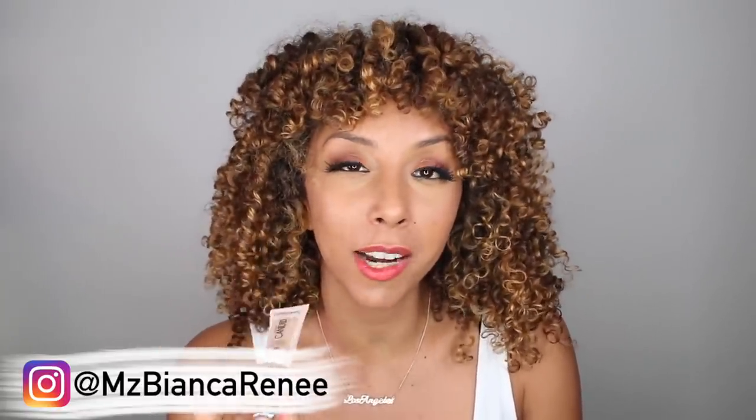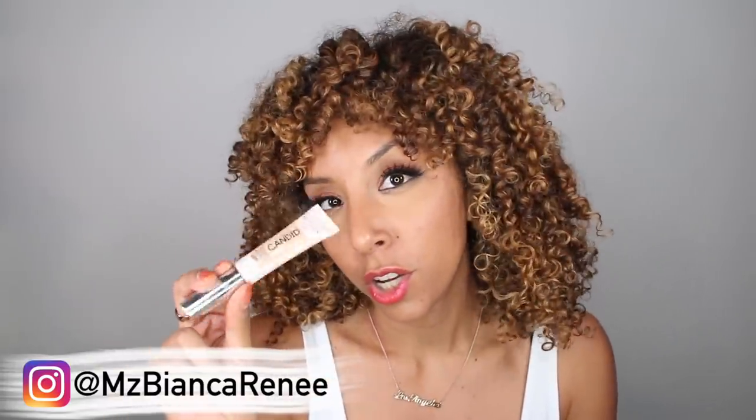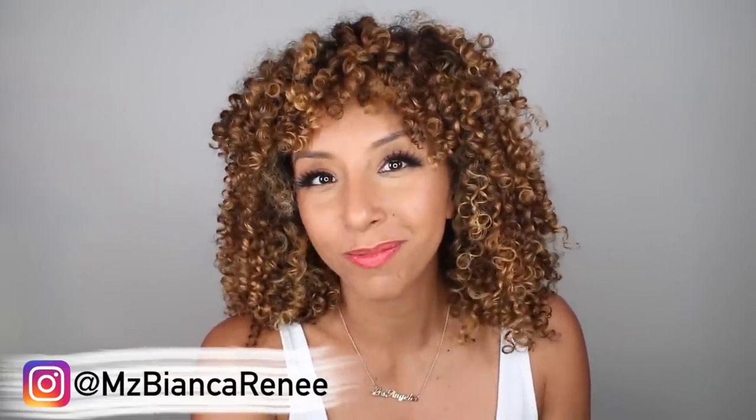I do want to try the Photo Ready Candid Concealer — I'm going to have to get the right shade — so make sure you guys follow me on Instagram at Ms. BeyondGrenet so you can see when I try other new Revlon items that I didn't get to really showcase in this video. You get all the exclusives on Instagram. If you've tried this new Revlon Photo Ready Candid Foundation, I'd love to hear your opinion, so please leave me a comment down below, and I'll see you guys next time. Thanks for watching Bianca Renee Today.